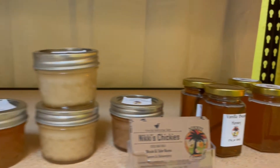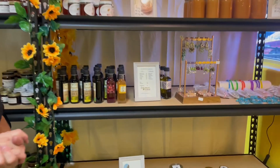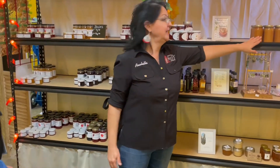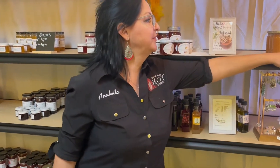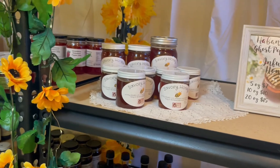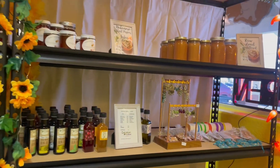Then Nekies Chickies — she carries my jellies at her beautiful little store, and I brought some of her infused honeys that she does. Over here we have some local raw honey from a farm here in Yuma. I got some of these jars — this is the raw, local, unfiltered honey. But over here, I added habanero and ghost peppers to it. I infused those flavors to it, just like Nekies Chickies infused some flavors into her honey.